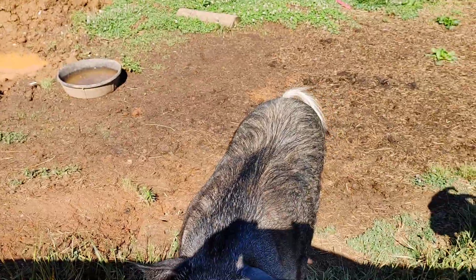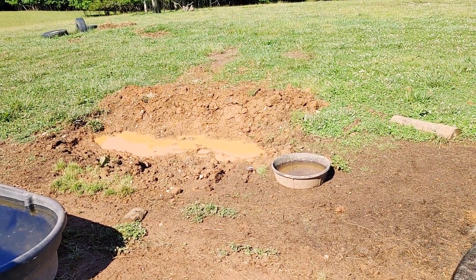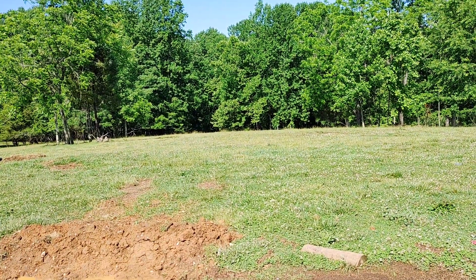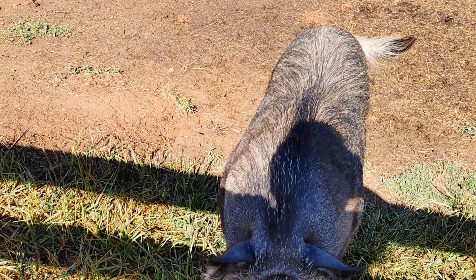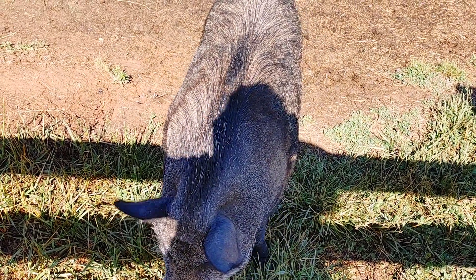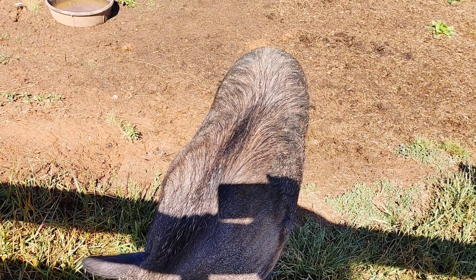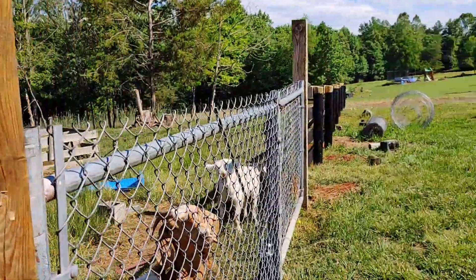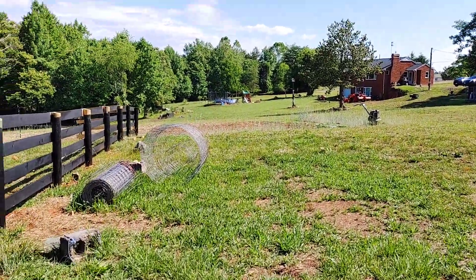I made a mud paddle area for the pig. Down the hill we have a pond and a creek, so he goes down in the creek to cool off because it's too hot. He was supposed to be a pot-belly pig but he didn't turn into one, so we're just going to keep him as a pet — unless we get really, really starving and hungry.